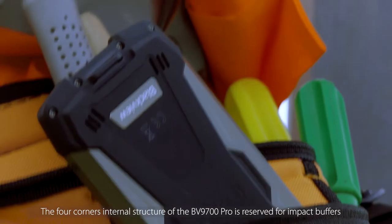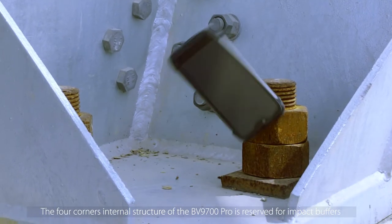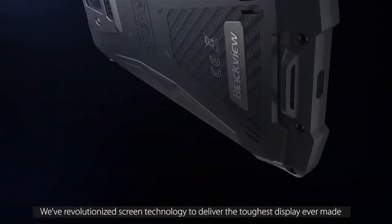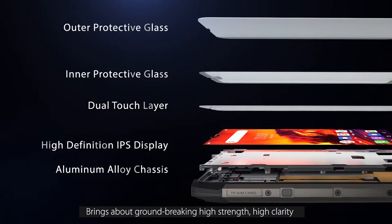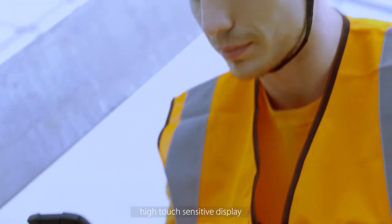The four corners internal structure of the BV9700 PRO is reserved for impact buffers. Its fuselage is covered with elastic industrial soft rubber. We've revolutionized screen technology to deliver the toughest display ever made. Exclusively developed five layer screen structure brings about groundbreaking high strength, high clarity, high touch sensitive display.